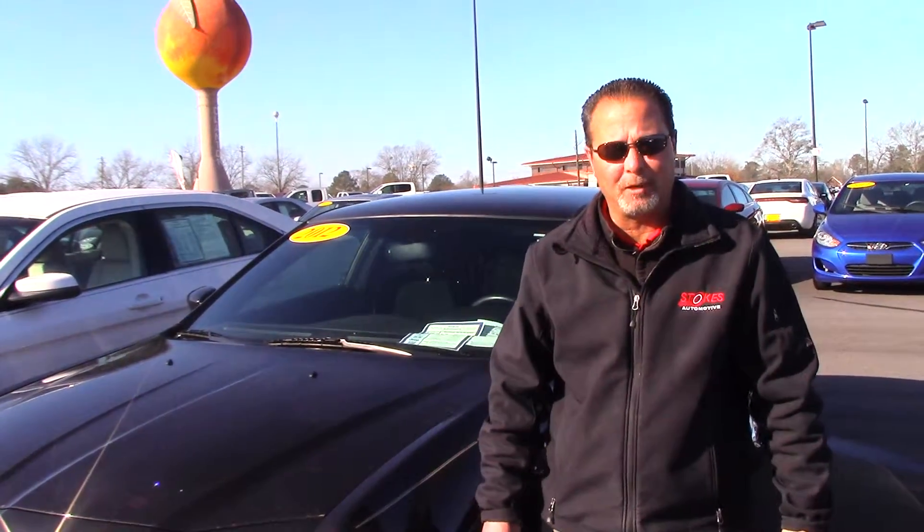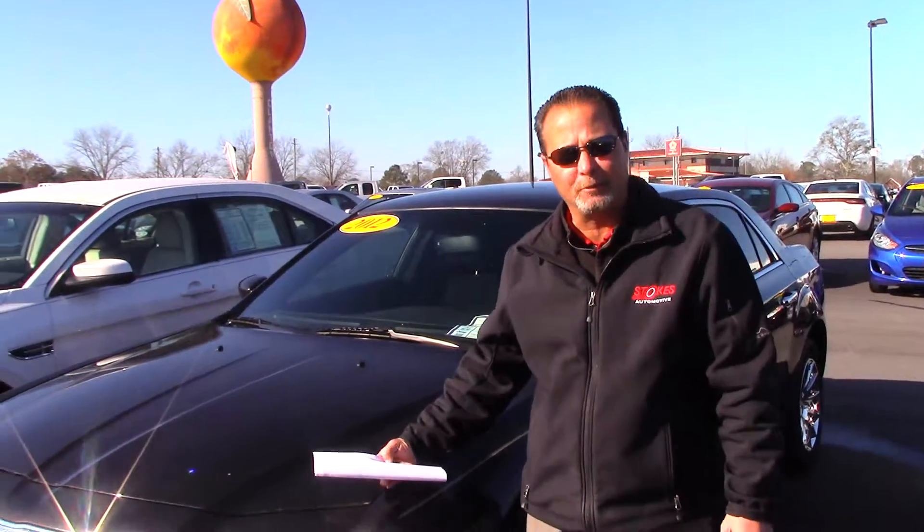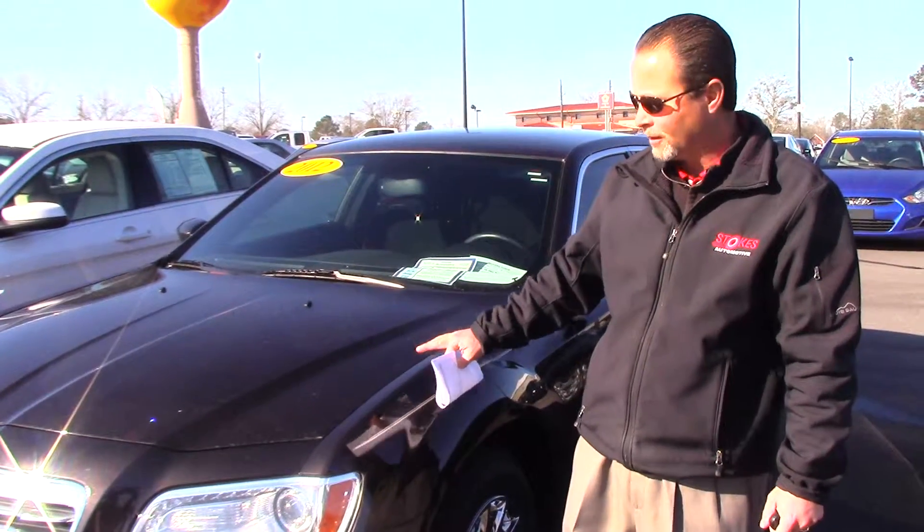Hey Salem, it's James at Stokes Automotive. Got your inquiry on our 2012 Chrysler 300. Just wanted to give you a little bit quicker look at it.